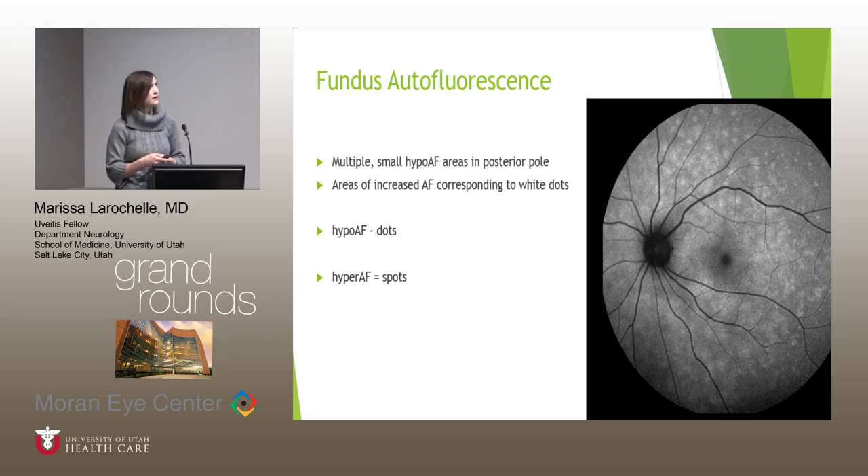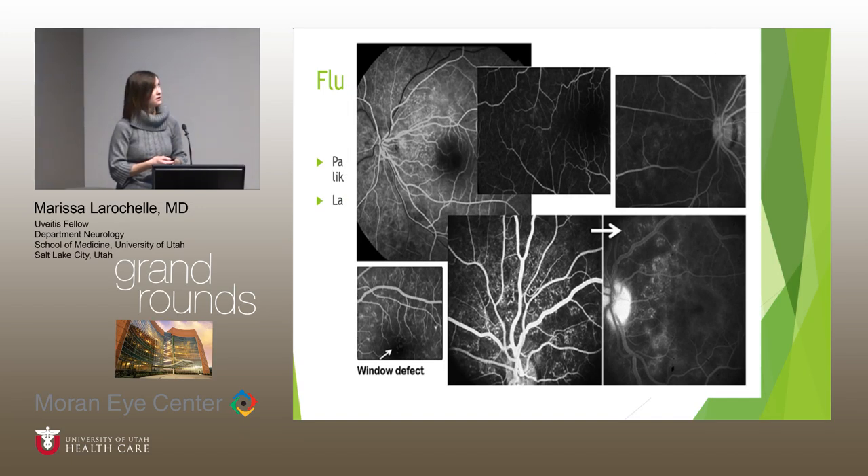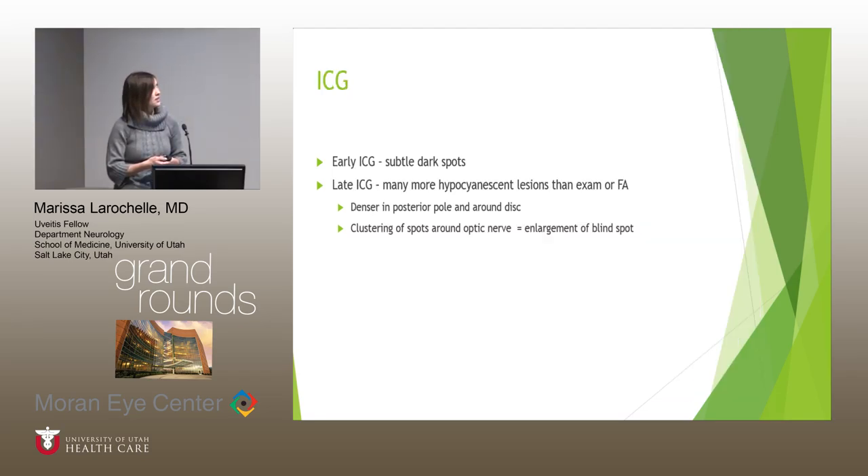There are varying reports in the literature about fundus autofluorescence being either hyper- or hypo-autofluorescent for the dots and spots. In our case, there was no hypo-autofluorescence. On fluorescein angiography, the classic teaching is early punctate hyperfluorescence corresponding to a wreath-like configuration with peripapillary staining late. On ICG, a hallmark of this disease is that there are many more hypocyanescent lesions on late ICG than seen on either FA or on exam, clustered around the posterior pole and optic nerve corresponding to the area of visual field defect.